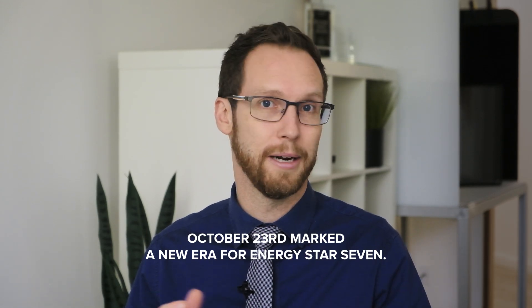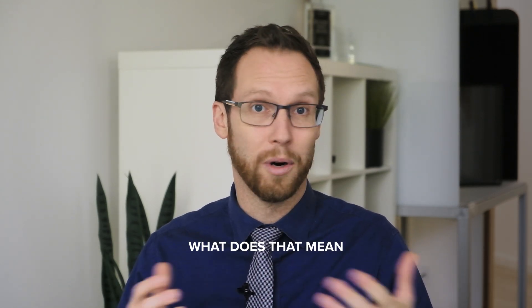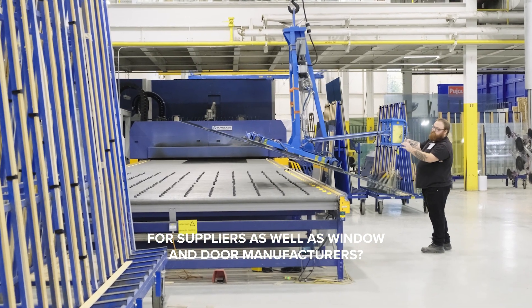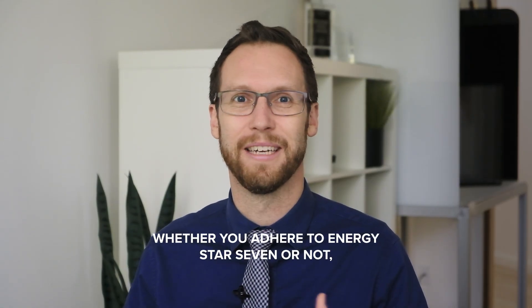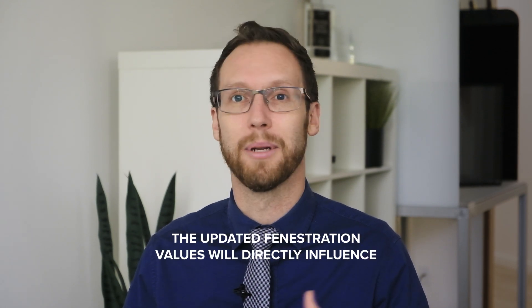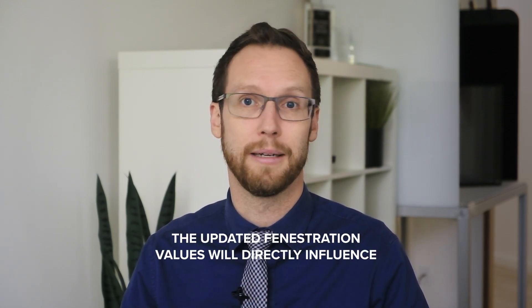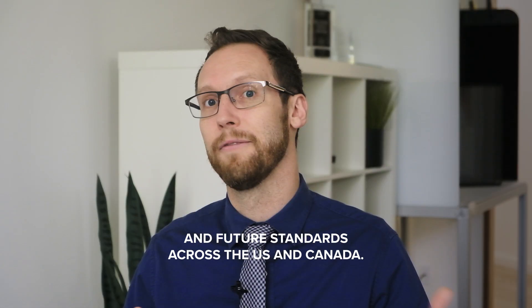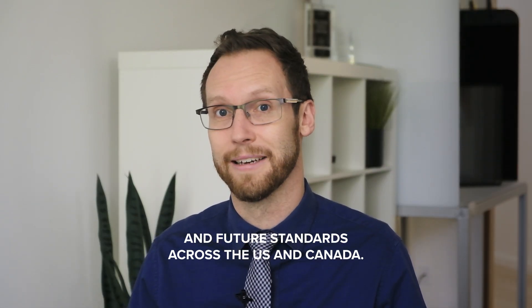October 23rd marked a new era for ENERGY STAR 7. What does that mean for suppliers as well as window and door manufacturers? Quite a lot, actually. Whether you adhere to ENERGY STAR 7 or not, the updated fenestration values will directly influence state-level codes such as Colorado, Massachusetts, and New York, and future standards across the US and Canada.